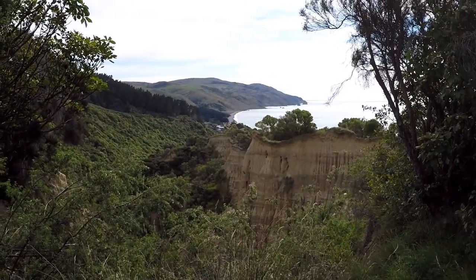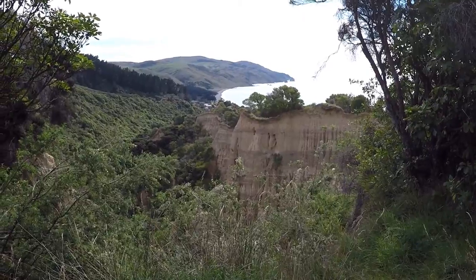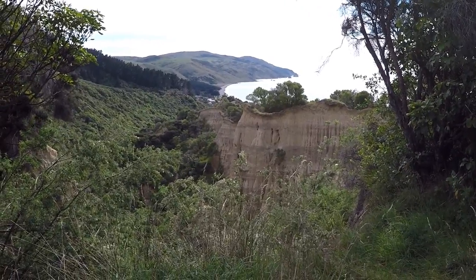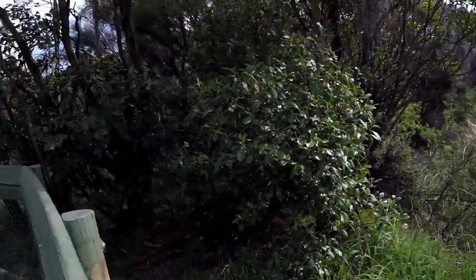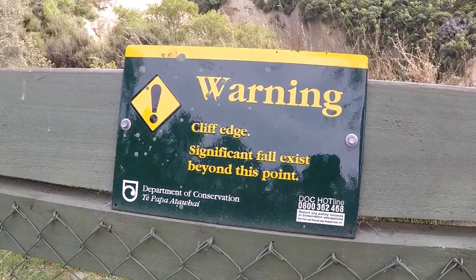It's very hard to get to a point where you can get a good view of the cliffs now because the trees have grown over and they've kind of sensibly put fences in to stop you getting too close to the cliff edge. I would absolutely never climb over the fence and do anything irresponsible like that.